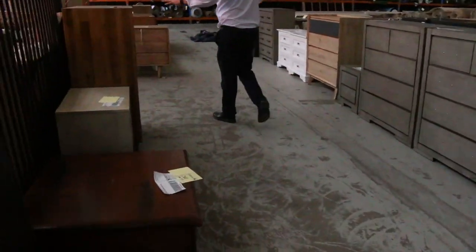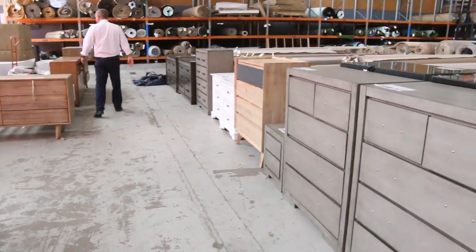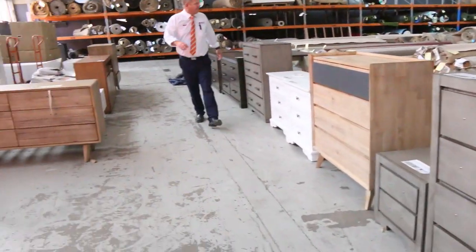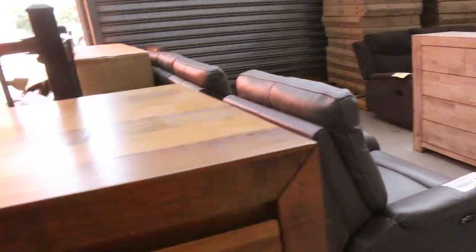A mountain of extra furniture has come in — heaps of tall boys and drawers here, some really nice units. Also some bedroom suites, so some great stuff to have a look at there. Again, you can check that all out on the website.